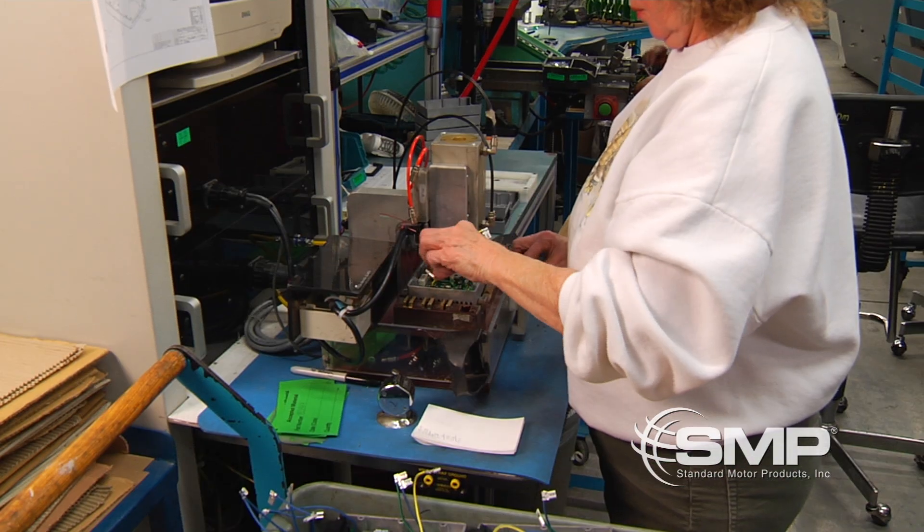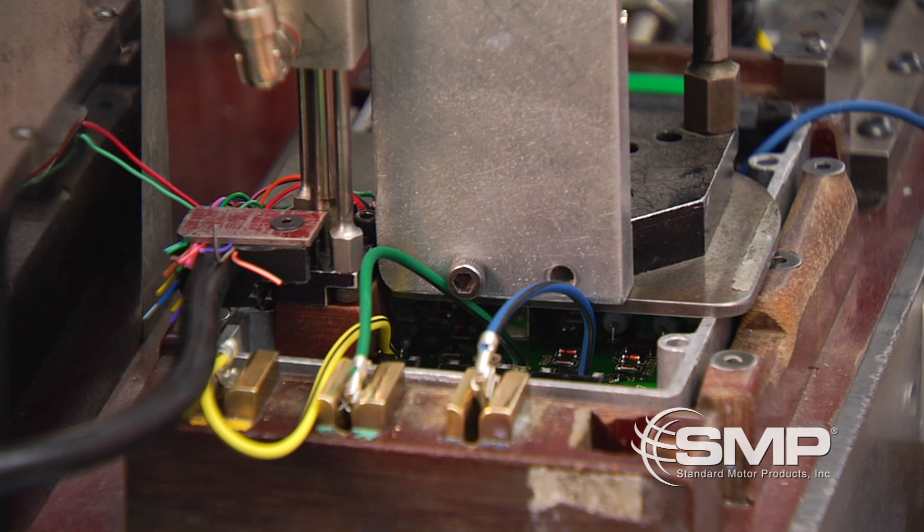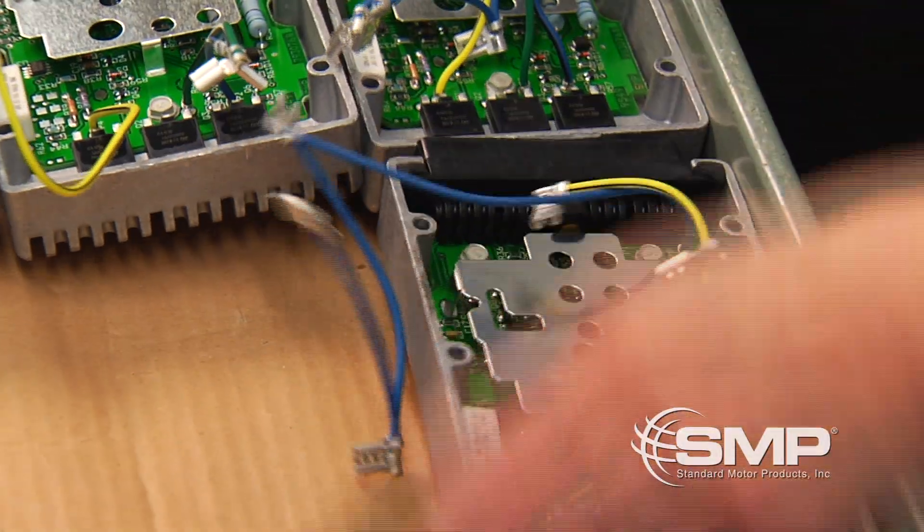In-circuit programming of electronic modules can now take place when necessary, and we perform an automated functional test to ensure the circuit board works properly.